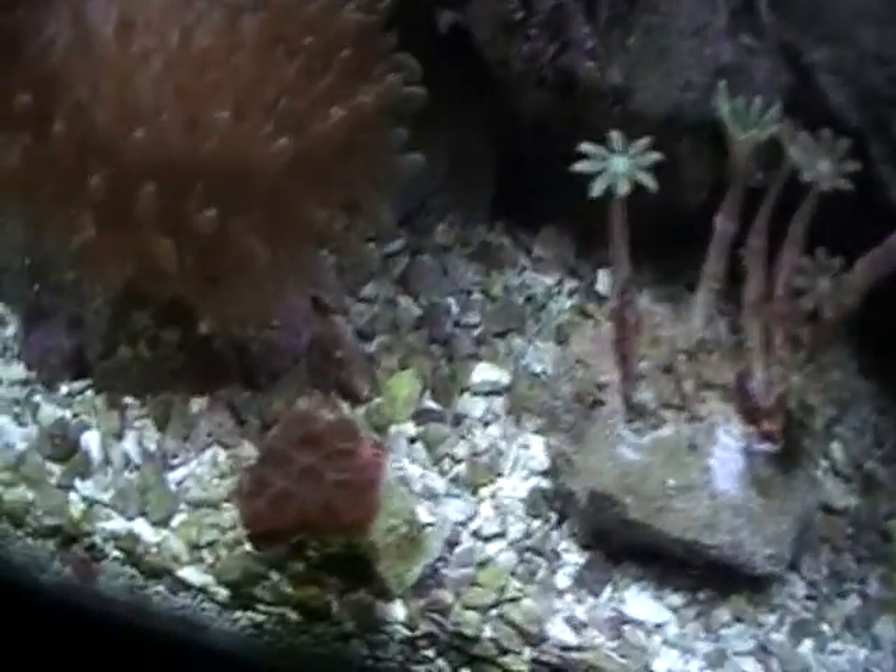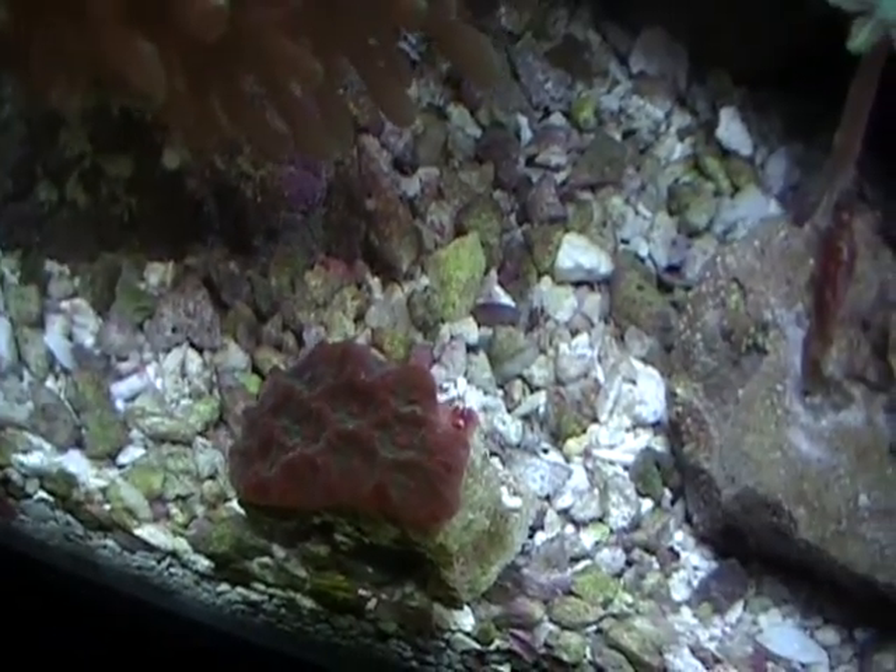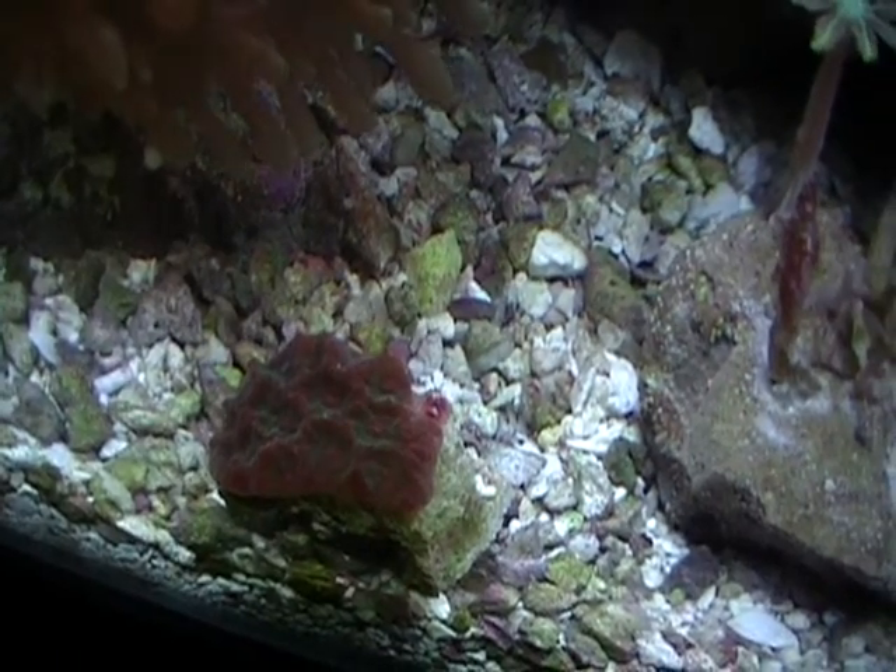No more hydroids. My war coral, which doesn't seem to be a war coral — I don't know what it is — but it looks like it's doing better. It's starting to fill out a little more.